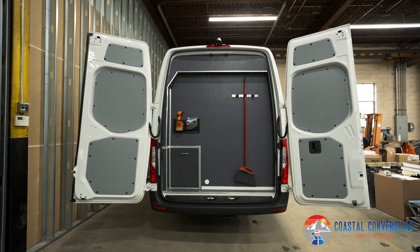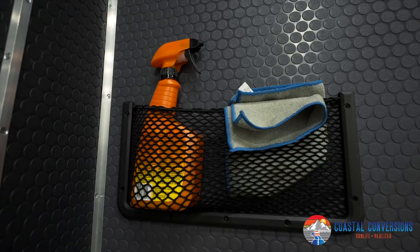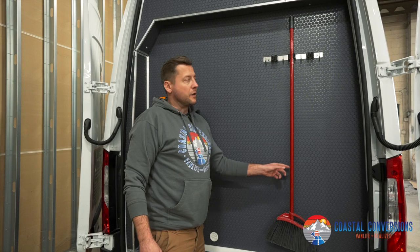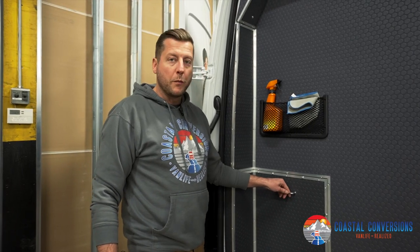Moving on to the back, we have our partition wall. We did this nice rubber coin flooring and put a cargo net for any cleaners they need to have — a place for their mops, their brooms, a coat hanger — and then we have the electrical system here with a removable panel.